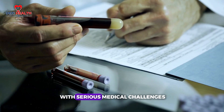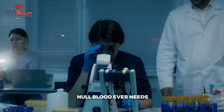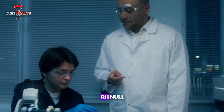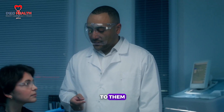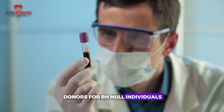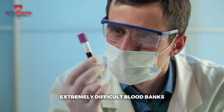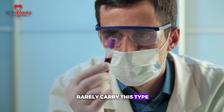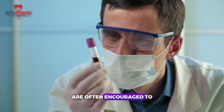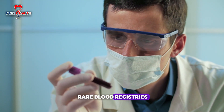What makes RH null so rare is that it lacks all 61 RH antigens — the proteins that typically exist on the surface of red blood cells. While most people are either RH positive or RH negative based on the presence or absence of the D antigen, RH null individuals don't have any of them. If someone with RH null blood ever needs a transfusion, only another person with RH null blood can safely donate. Blood banks rarely carry this type, and those who have it are often encouraged to be listed on rare blood registries.